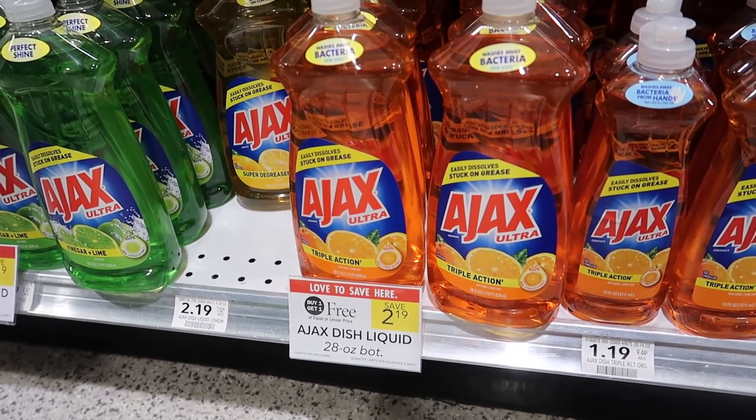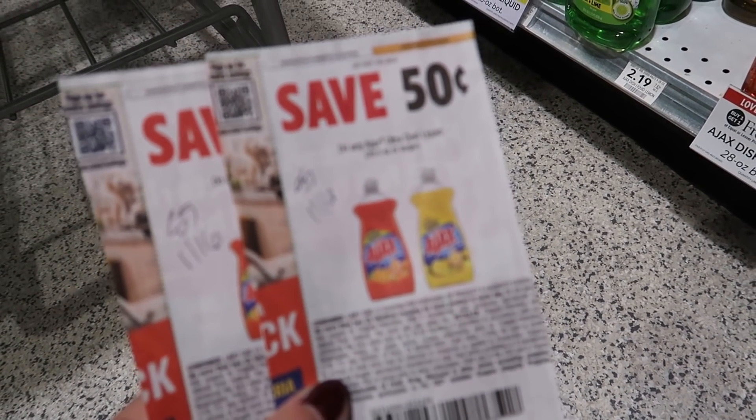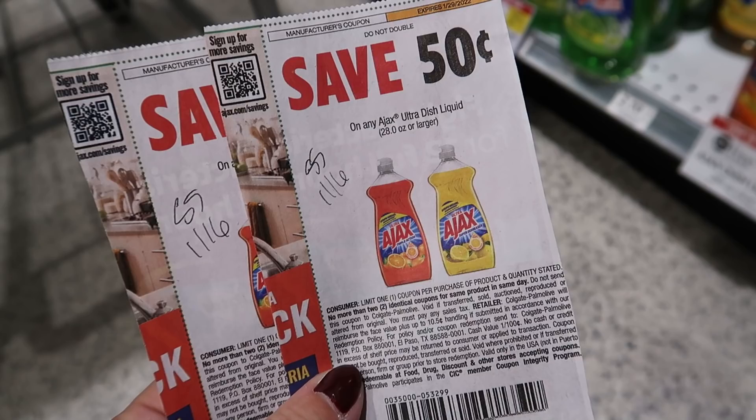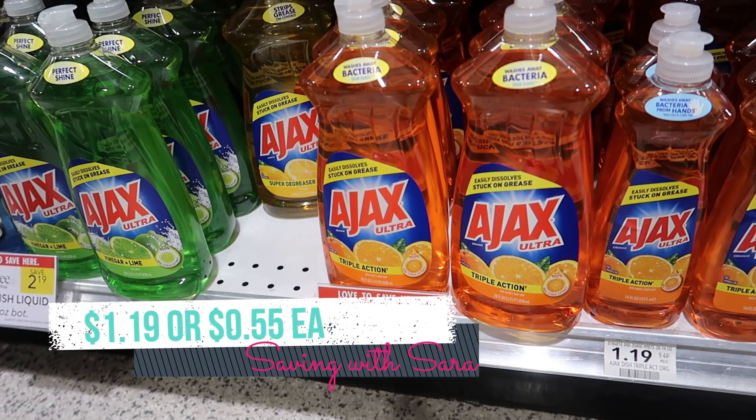The Ajax dish soap is buy one get one free this week at $2.19. We have a 50-cent coupon from SmartSource 1/16 — you can use two of those — so it makes two dish soaps just $1.19, or 55 cents per bottle.